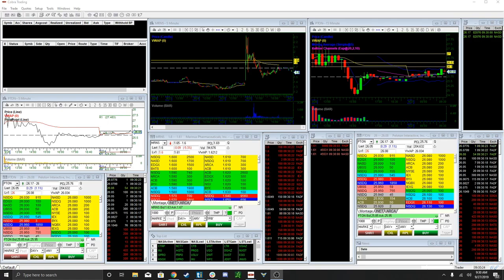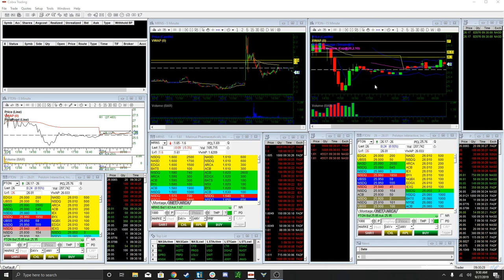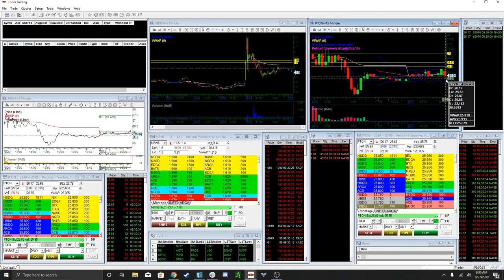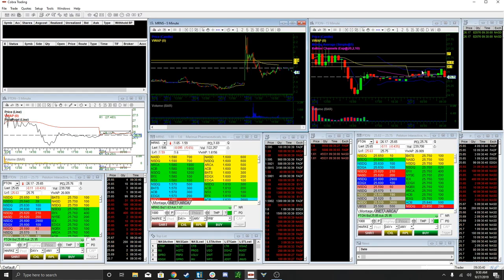What's up guys? It's Sam. Got two stocks here on watch. We have P-T-O-N, a recent IPO, and M-R-N-S.